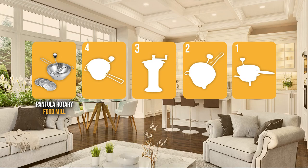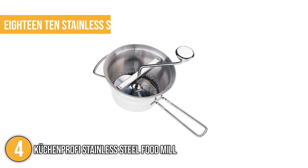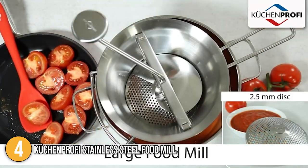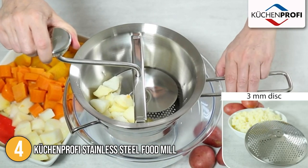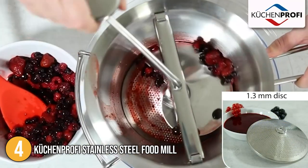The food mill coming in at number 4 on our list is the Kutchin Profi Stainless Steel Food Mill. It features a traditional design and is made of heavy-duty 1810 stainless steel. Setup was easy — we simply placed the food mill on one of our bowls, held it securely using its long handle, inserted one of the discs, fastened it, then placed the crank into the middle of the disc.